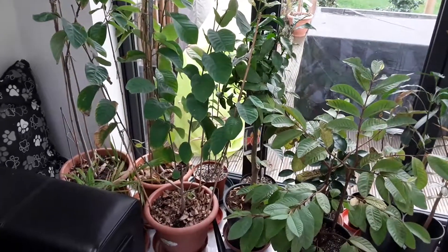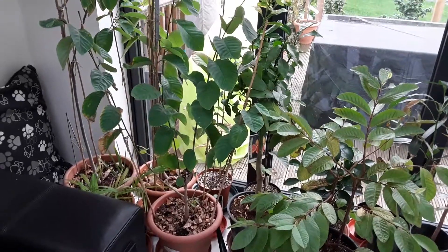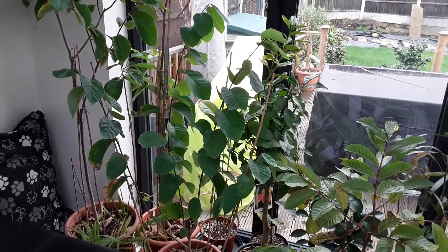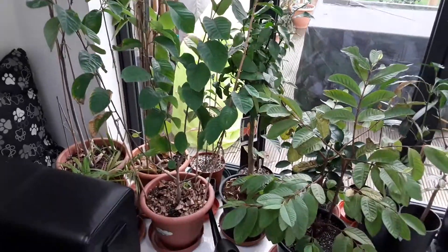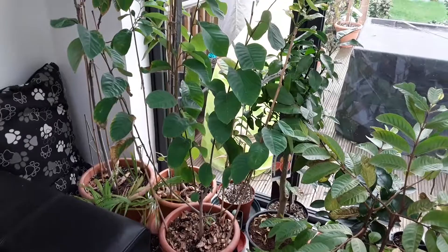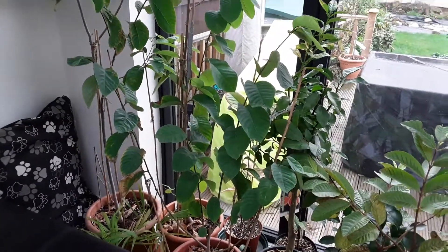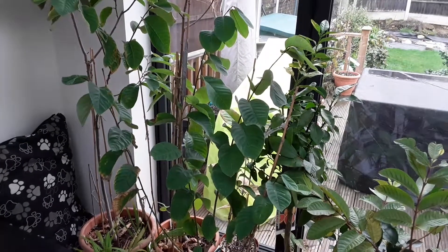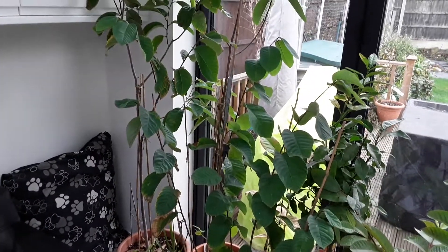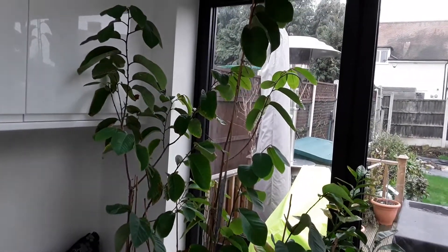Good morning, Lionheart84 here. It's 26th December, the day after Christmas Day — we know it as Boxing Day here in the UK. I don't think that's necessarily the case in lots of other countries, but I just thought I'd take a quick break from the Christmas lunch preparation I'm doing today, just to give a quick winter update on the plants overwintering in the kitchen — my tropical fruits — to see how they're doing.